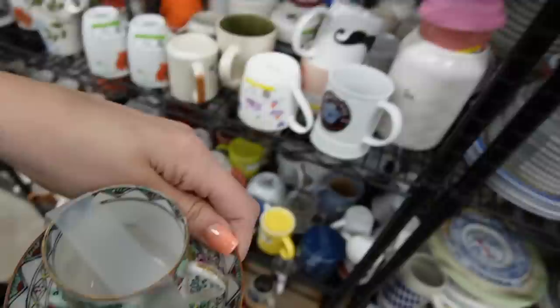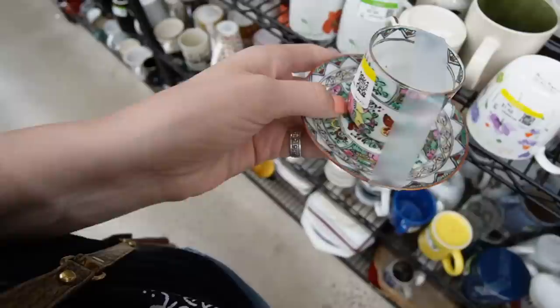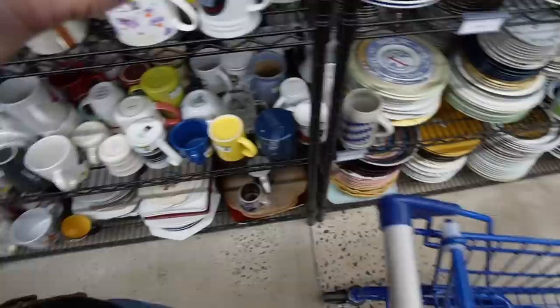There's some Rose Medallion — actually it's Rose Canton because there are no people on it. It's ACF which means it probably dates to the 1970s. How much is it? $3.49. I'll still grab it. 1970s Rose Canton — alright, we found something.